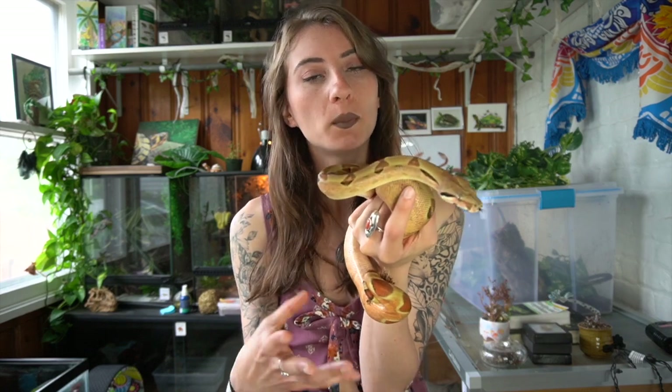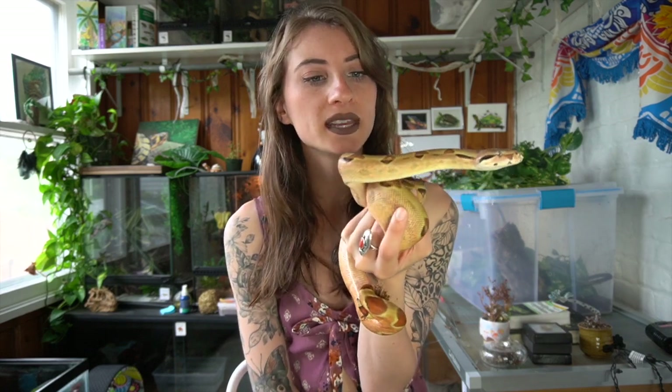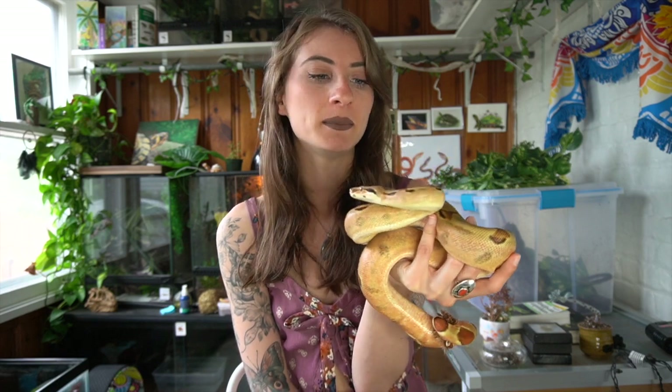I hope this gave you a better idea about boa constrictors, because I think they can be amazing snakes for people that have the knowledge and experience and are basically just willing to take on a very hefty snake. They do get quite large, and that is something to keep in mind because it is going to be a snake that is going to be with you for like 30 years. So you're going to want to make sure that you can properly give them the right home they need and take care of them and give them an amazing life.